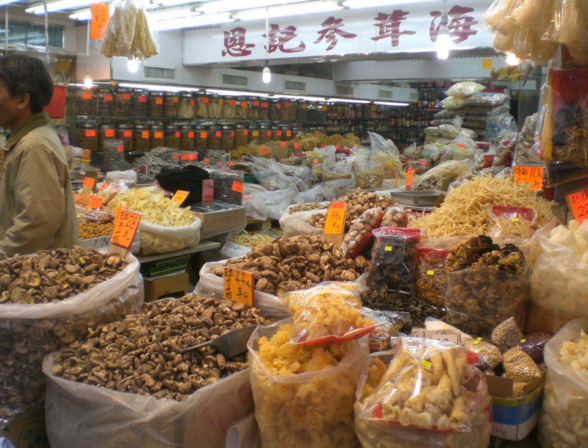Sun-dried tomatoes are ripe tomatoes that lose most of their water content after spending a majority of their drying time in the sun. These tomatoes are usually treated with sulfur dioxide or salt before being placed in the sun in order to improve quality.